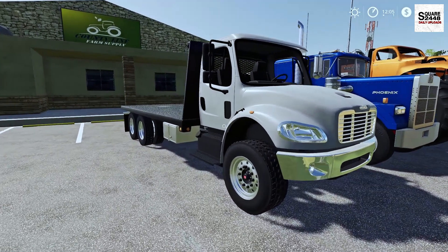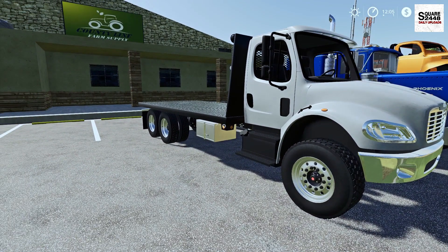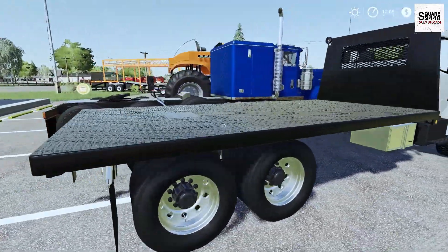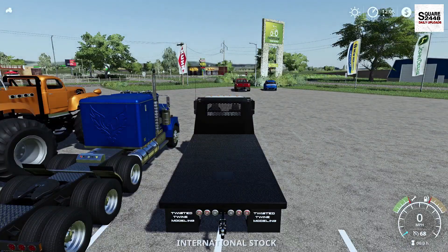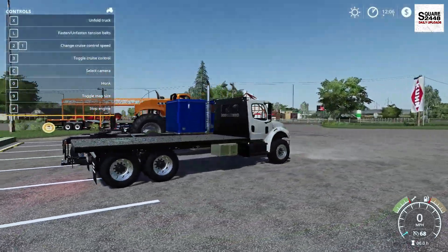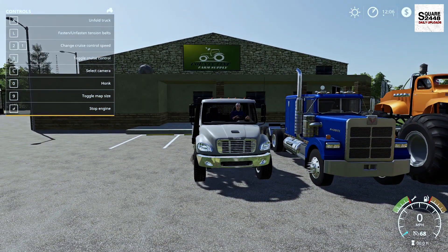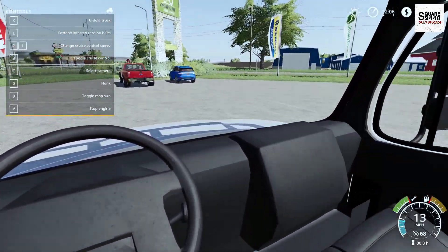Up next, we're going to be looking at a Freightliner M2. This actually has a few different beds on it and is color changeable with a few different wheel options. This is a pretty neat truck — I really do like it and can't wait to use this out on the farm. You can unfold the gooseneck there, all the lights work on the back and up front. On the first person view, you do have an interior camera view, but it's not too detailed.